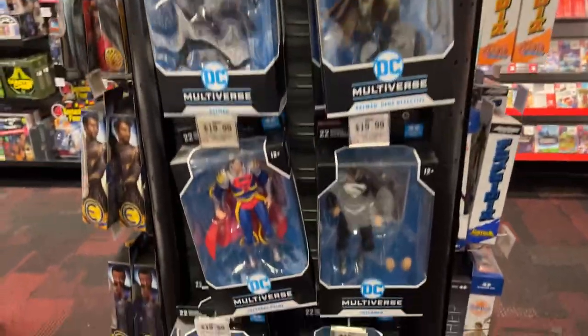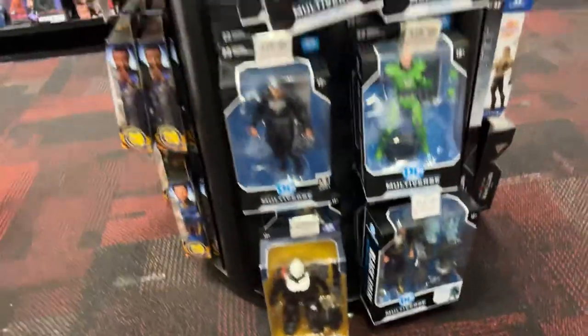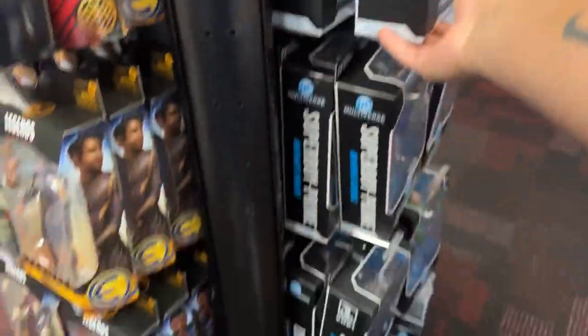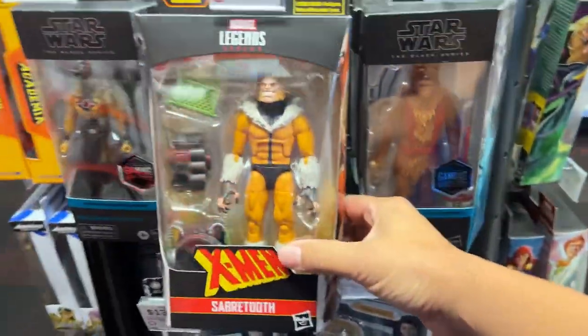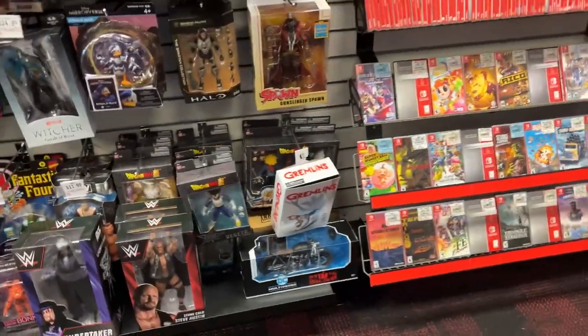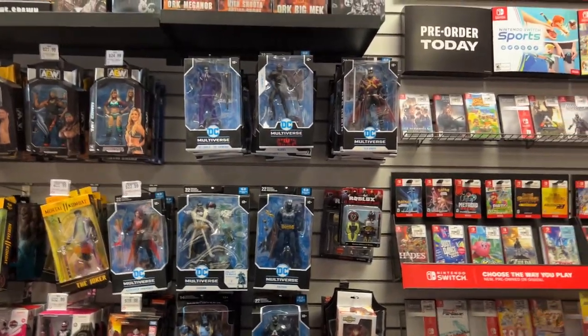All the DC stuff looks the same — Harley Quinn, Batgirl, Superprime, Lobo, the Legends. Sabretooth is still here. Arkham Knight. Wait — they did get some new Batman. Oh, they got Red Robin!